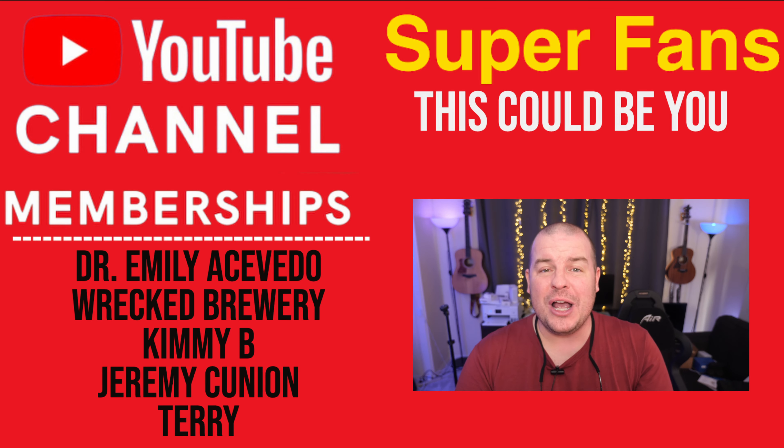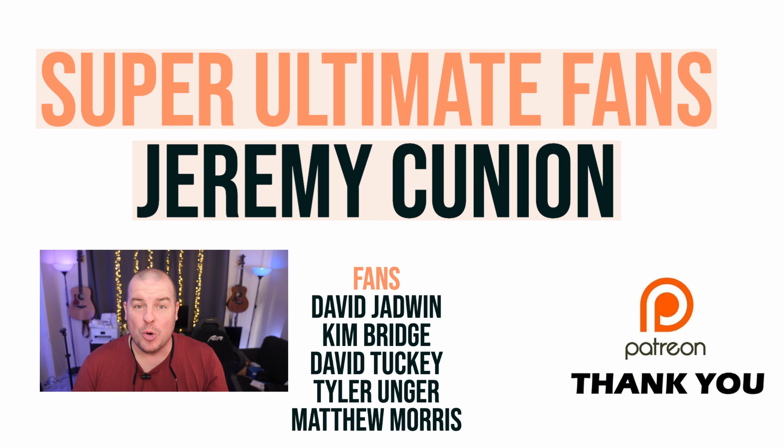Thanks for watching, guys. Your question of the day is: what's the thing you would like to see improved the most on the S23 Ultra? Let me know in the comments down below. Have a great day. We'll see you down the road. Peace.